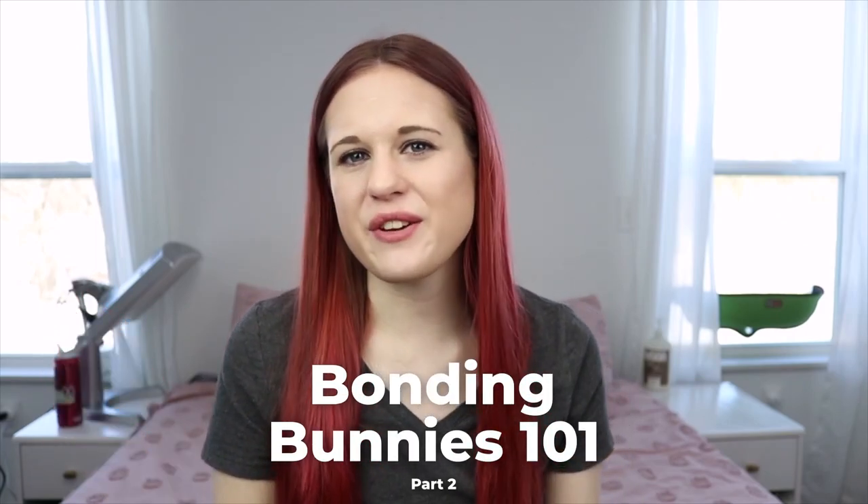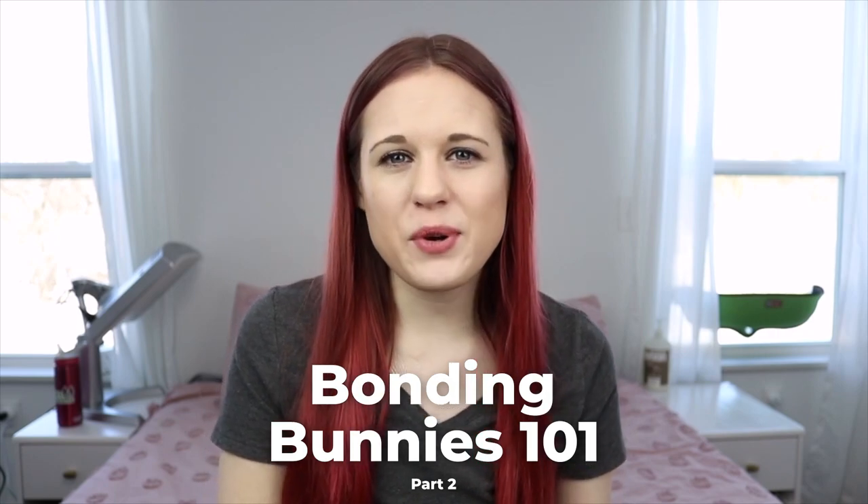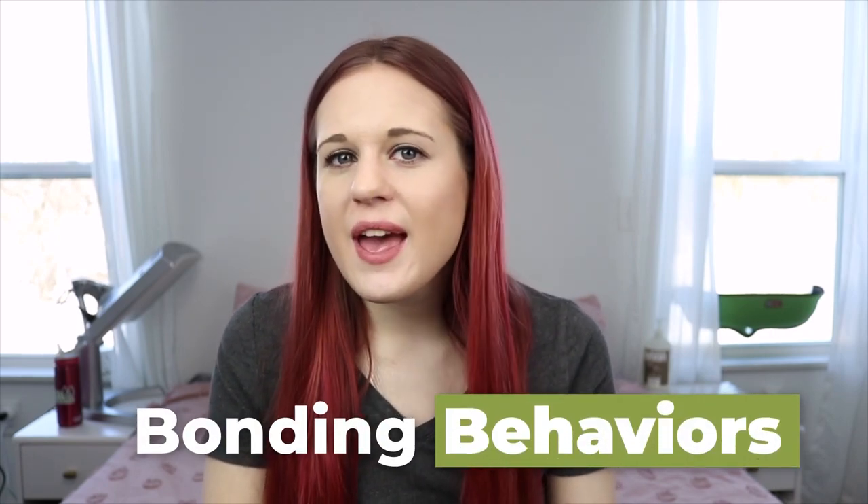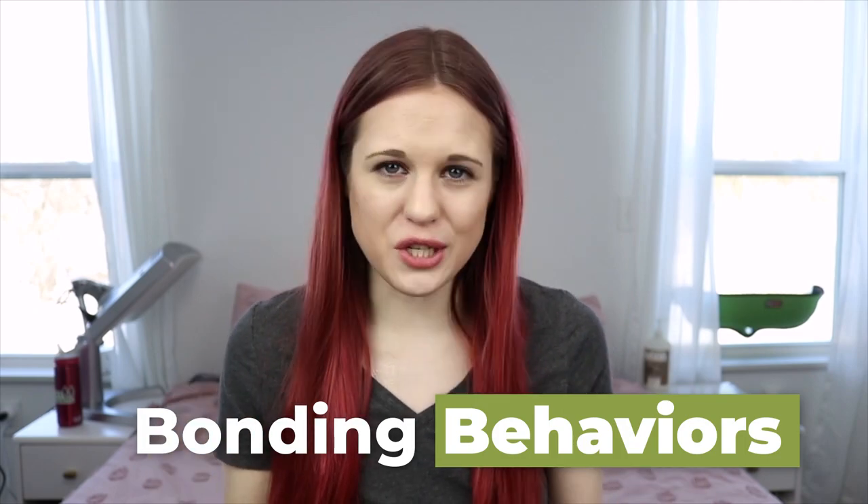Hey guys, this is Haley from OneOnRabbits.com and today I'm going to be doing another bonding video for you guys. In this video, I'm going to be going over all the different bonding behaviors that you might encounter and what to do with them when you do encounter them. So let's just go ahead and get started because there's a lot of behaviors to cover.